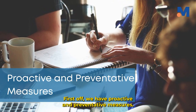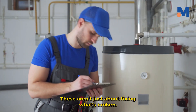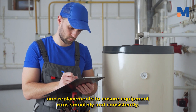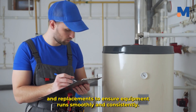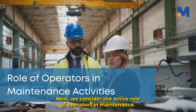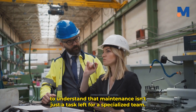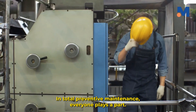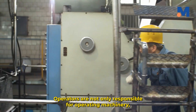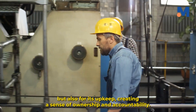First off, we have proactive and preventative measures. These aren't just about fixing what's broken — instead, they're about regular inspections, repairs, and replacements to ensure equipment runs smoothly and consistently. Next, we consider the active role of operators in maintenance. Maintenance isn't just a task left for a specialized team. In total preventive maintenance, everyone plays a part. Operators are not only responsible for operating machinery, but also for its upkeep, creating a sense of ownership and accountability.